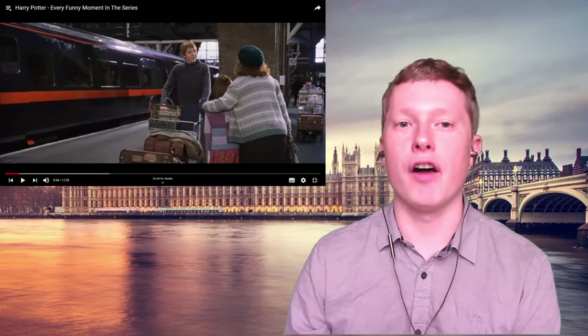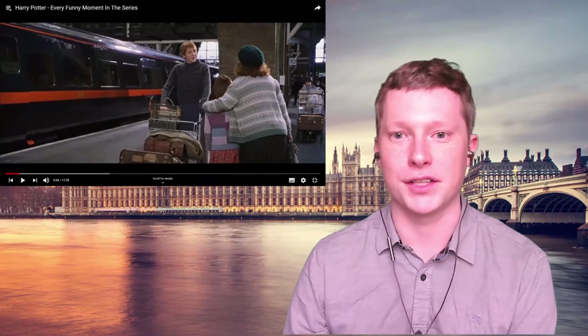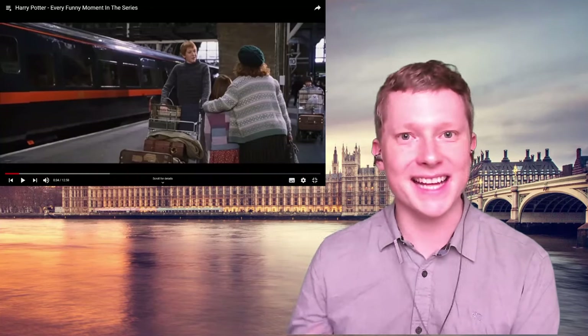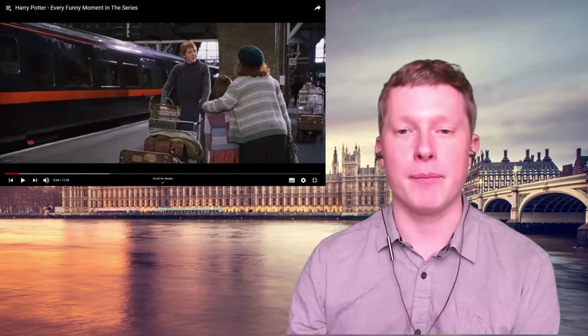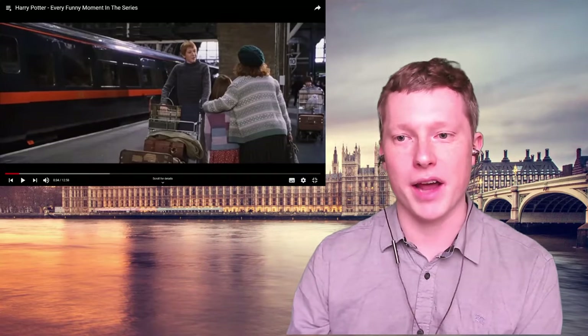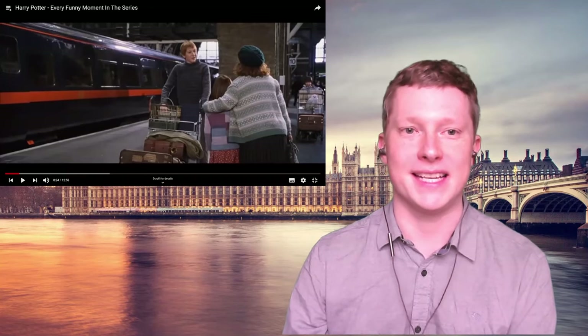We've looked at Harry, Ron, and Hermione, but there are actually a lot of different British accents in Harry Potter. As you know, the British accent is not one accent — there are loads of different accents in different parts of the UK. Let's listen on and see what else we can hear from some different scenes.